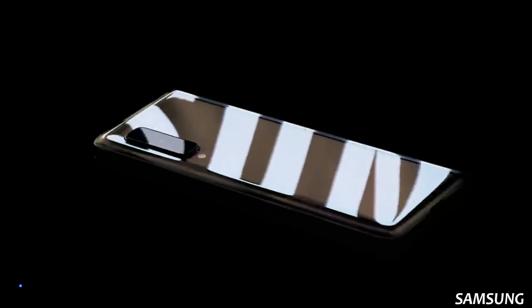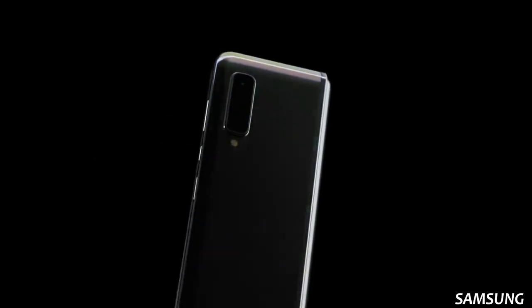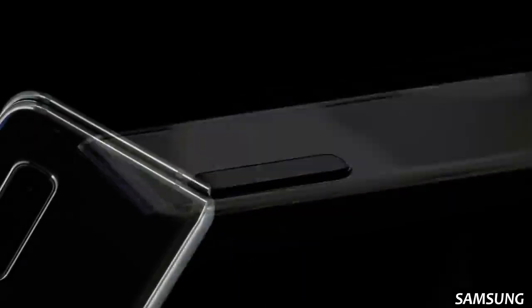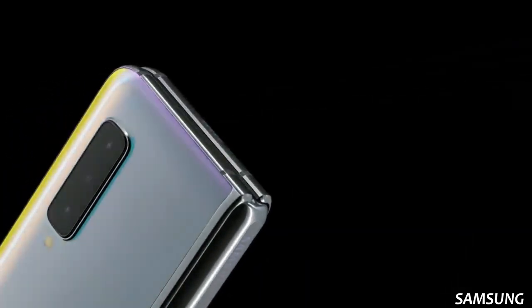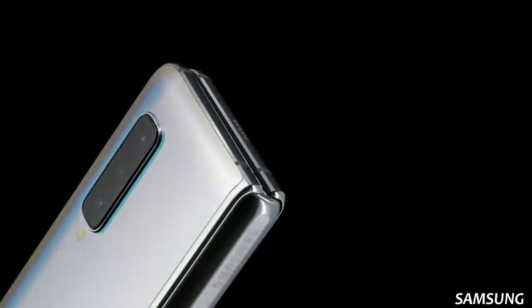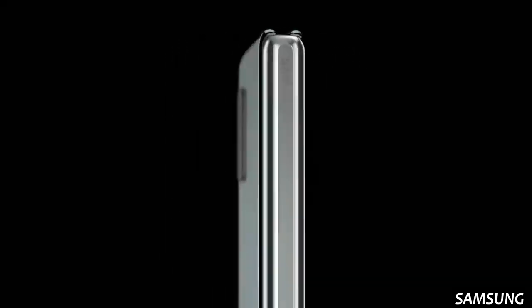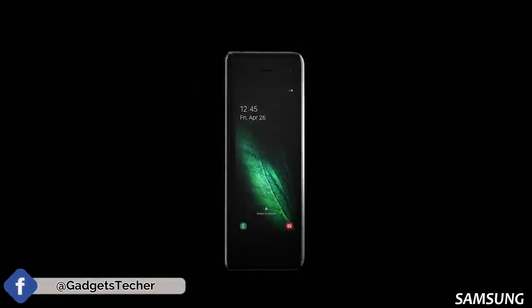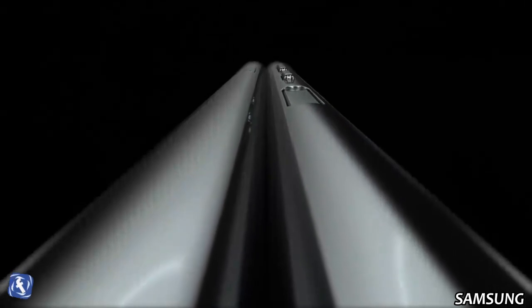We don't know when it's coming, so how am I talking about the next generation Galaxy Fold 2? We don't even know if it's actually coming, or if Samsung will give their fans, their users, their consumers a mega surprise. Because of all the display issues, Samsung might not be very confident about releasing the first gen Galaxy Fold to the public. After all, it's a $2,000 phone, and Samsung might kill it completely and replace it with an updated version or a completely new thing.